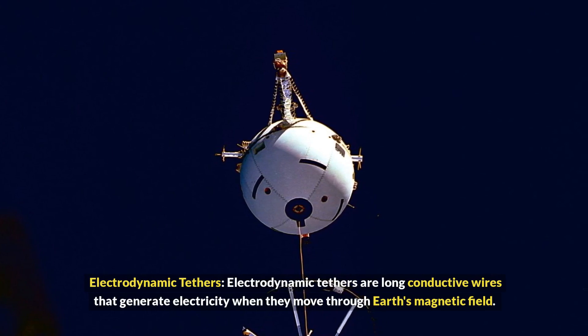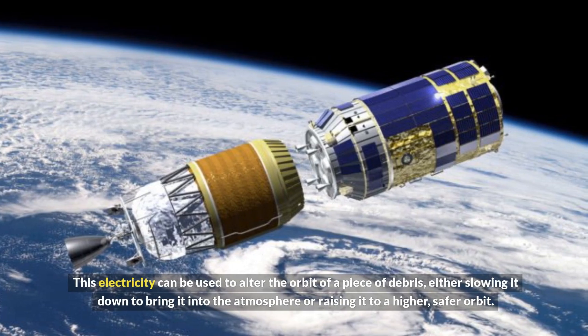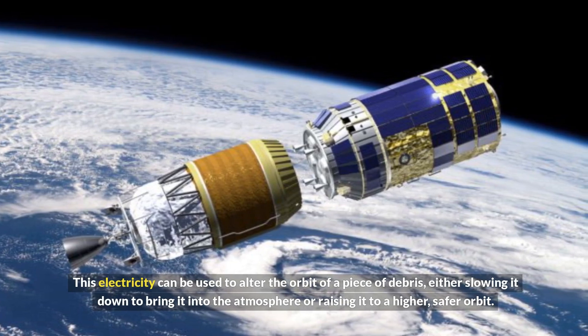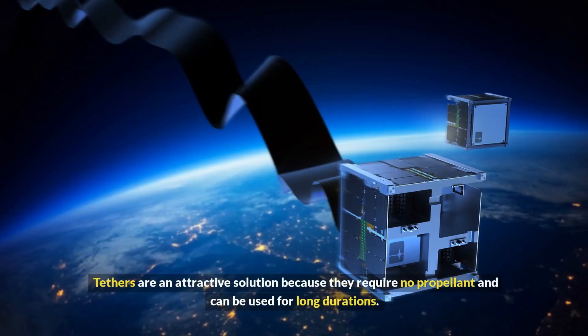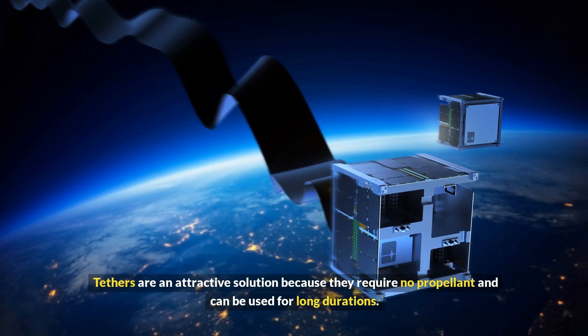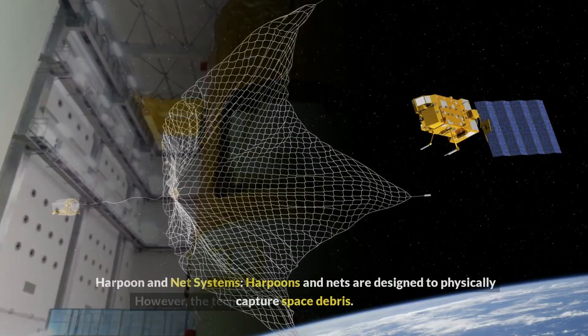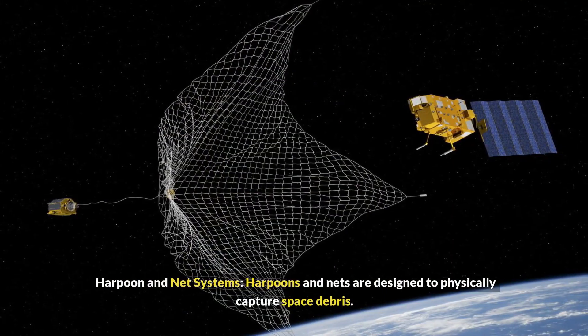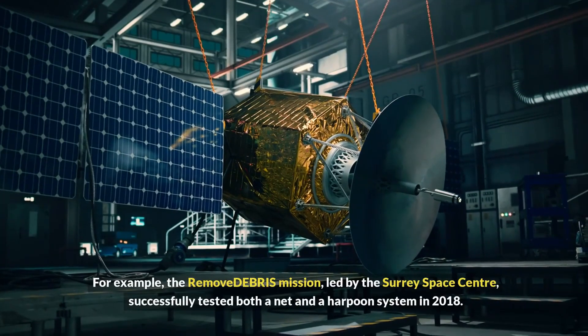Electrodynamic tethers are long conductive wires that generate electricity when they move through Earth's magnetic field. This electricity can be used to alter the orbit of a piece of debris, either slowing it down to bring it into the atmosphere or raising it to a higher, safer orbit. Tethers are an attractive solution because they require no propellant and can be used for long durations. However, the technology is still in the experimental stage.